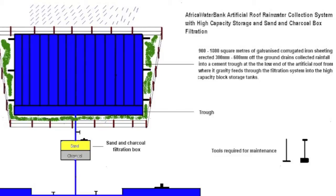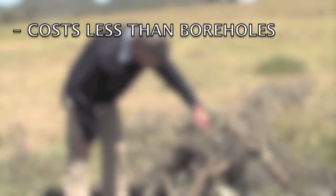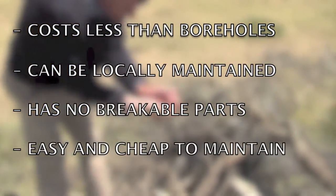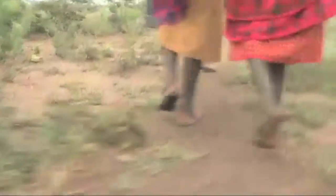By improving this idea, we've been able to develop what we call the artificial rooftop rainwater harvesting system with high capacity storage. It costs less than half the price of the average drilled borehole to build. It can be fully maintained locally, does not have parts that break down, and it can be easily managed and maintained by women. These are the critical points that will determine whether a water point will succeed or not.